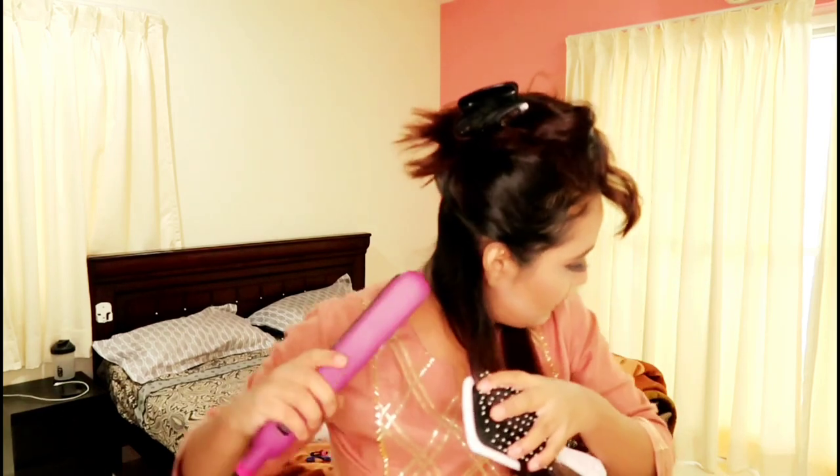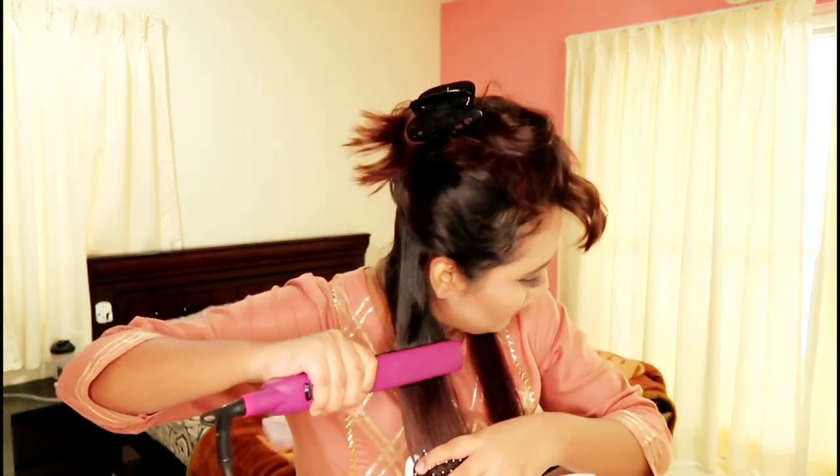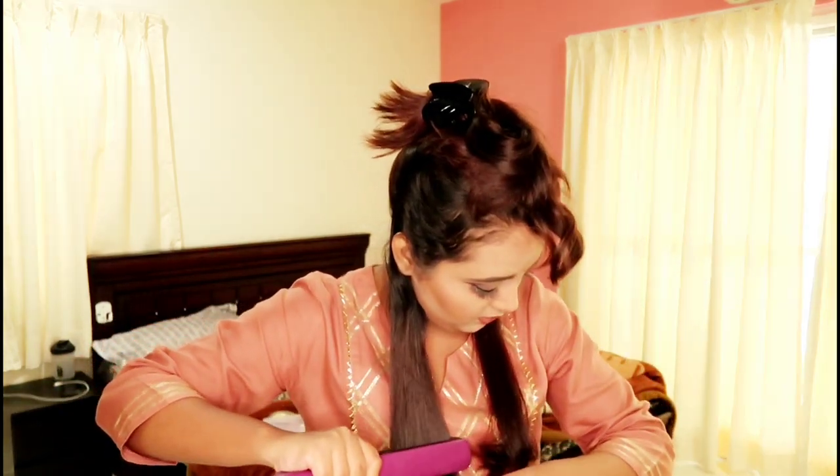I am doing the same for the rest of my hair — taking big sections and styling it in the same way.